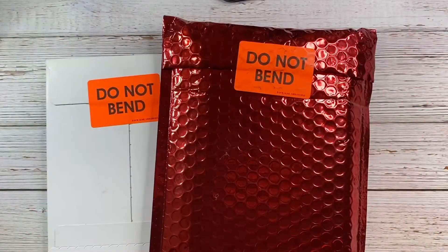Hi guys, this is Larissa with Be You Beautiful One, welcome to my channel! I'm excited to share some happy mail I got from Gold Mine and Cocoa, especially for the holiday season, featuring their holiday release as well as the Mistletoe Collection.